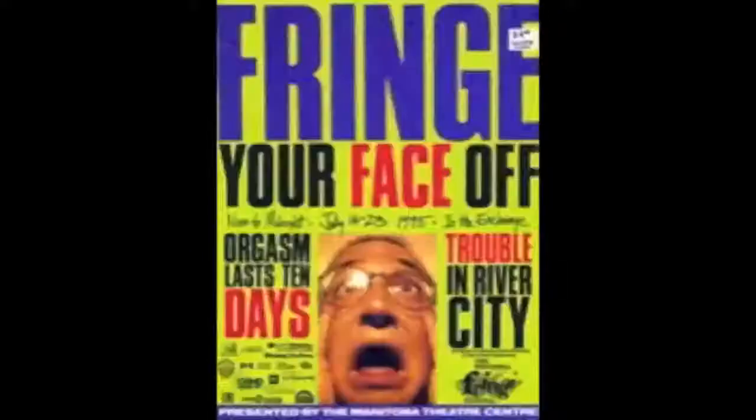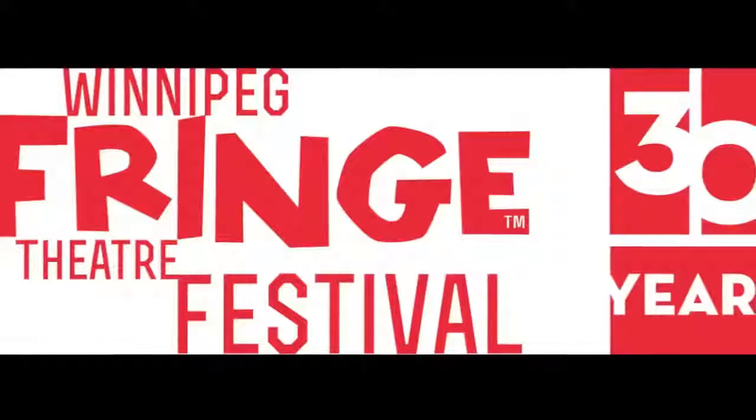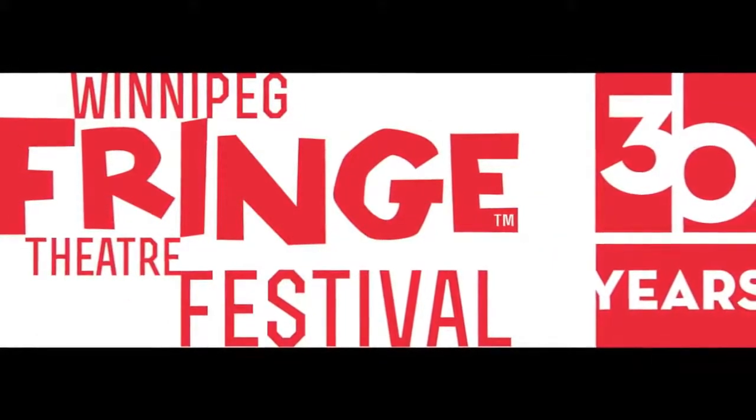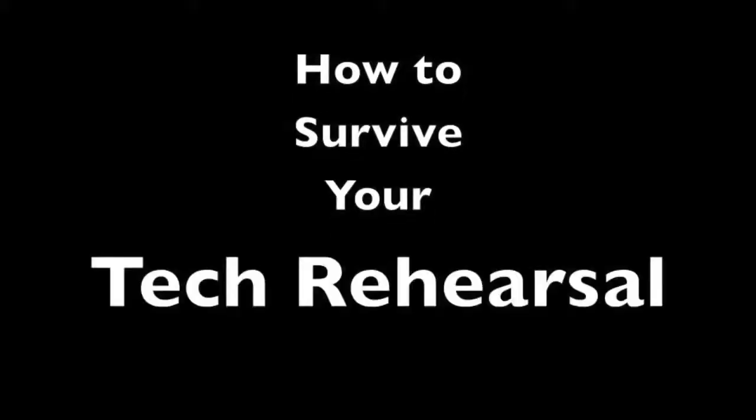Let's run the first video, please. Hello, everyone. This video is for performers who are new to the Winnipeg Fringe Theatre Festival to help you prepare for the most important event — your tech rehearsal.